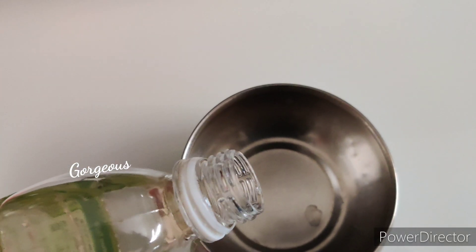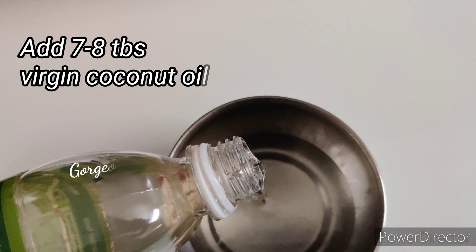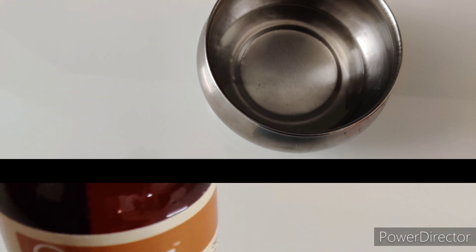This is virgin coconut oil. I would recommend using virgin oils only as these are pure and more effective. I'm adding about 7 to 8 tablespoons of this coconut oil in a bowl. Coconut oil moisturizes dry hair and adds luster, shine and softness to the hair.